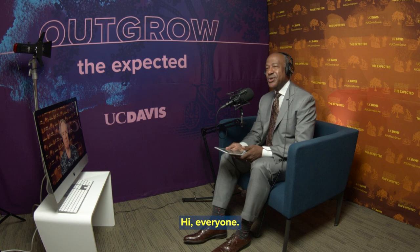Hi, everyone. Welcome back to Face to Face. I'm excited to be here talking with students, faculty, and staff innovators about what they're working on and how they're making a difference in the real world.